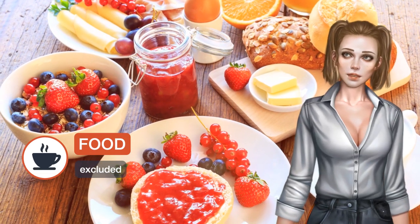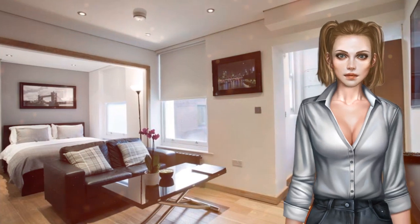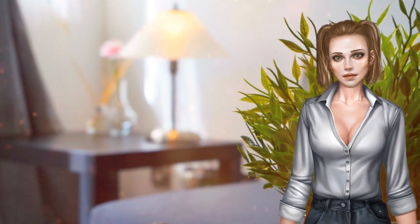Guests staying at this apartment can use a fully equipped kitchen. The apartment consists of one bathroom with free toiletries and a hairdryer, and a seating area. A flat screen TV is provided.